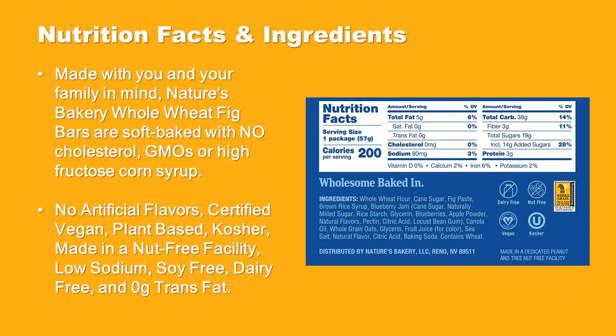Nutrition facts and ingredients made with you and your family in mind. Nature's Bakery Whole Wheat Fig Bars are soft-baked with no cholesterol, no GMOs, no high fructose corn syrup, no artificial flavors. Certified vegan, plant-based, kosher, made in a nut-free facility, low sodium, soy-free, dairy-free, and zero grams trans fat.